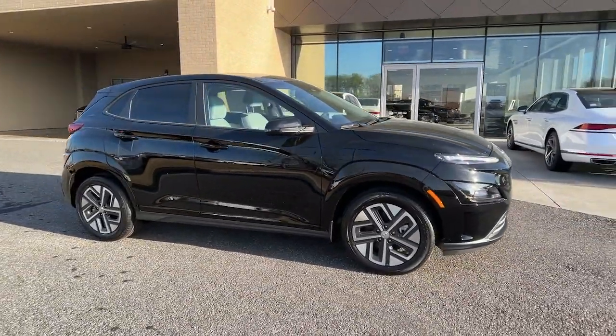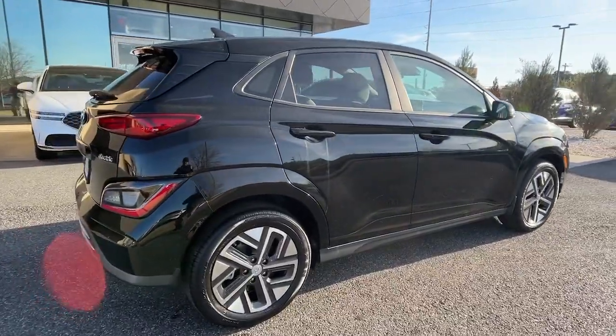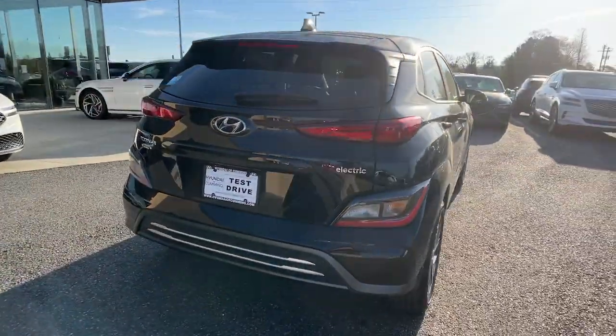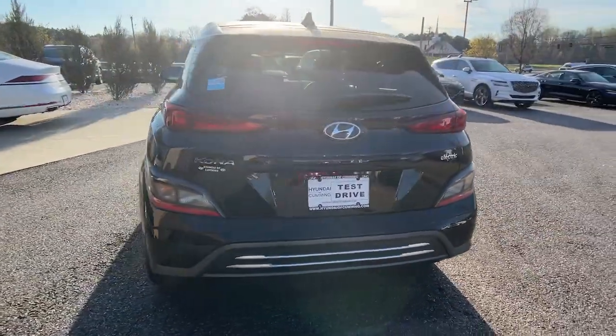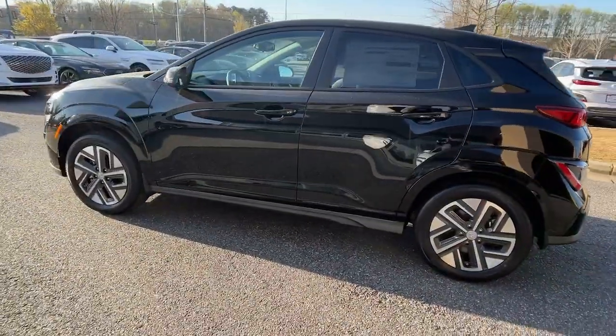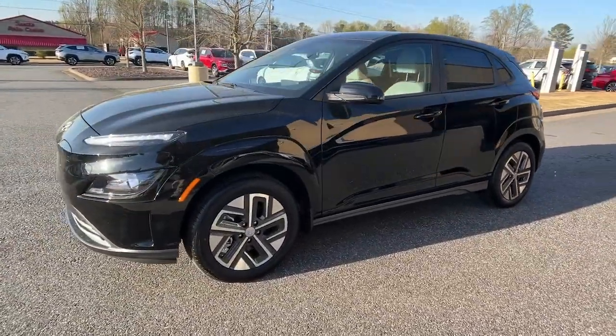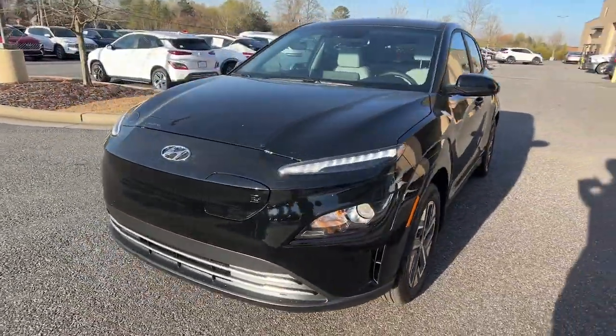Hop into the 2023 Hyundai Kona Electric. Make every drive feel nimble and smart when you're behind the wheel of this sophisticated Kona Electric. Tech-savvy connectivity, cabin comfort, sophisticated styling, and instant smooth acceleration are just some of the features this super-efficient subcompact SUV delivers.